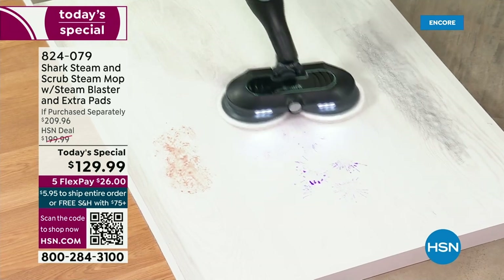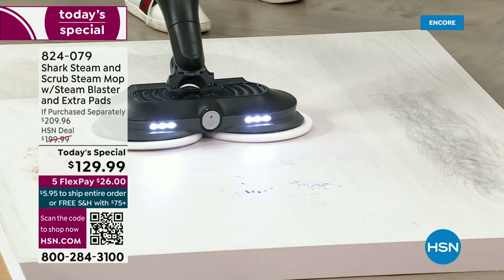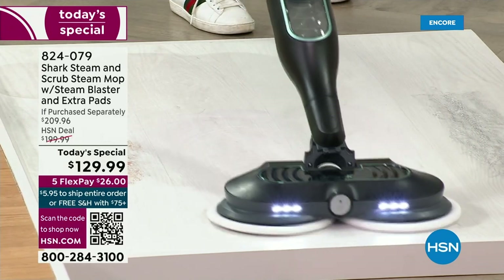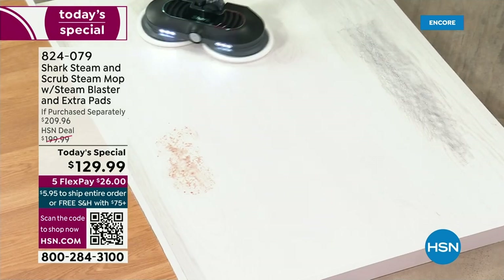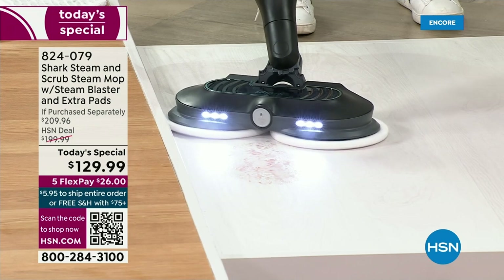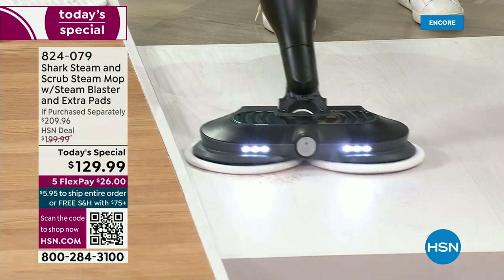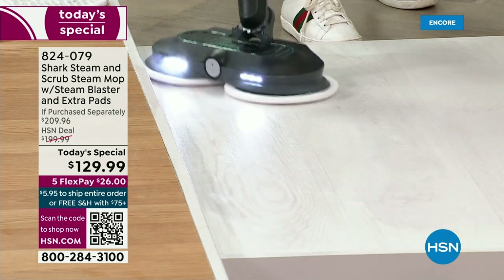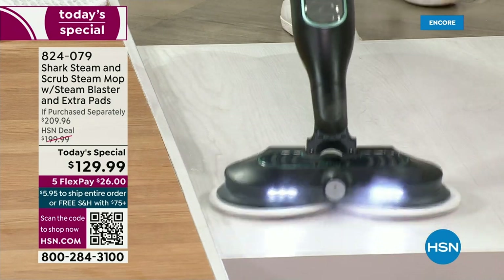Look at this — this is jelly. Those peanut butter — blast it! Look at that. It's the blast technology that is making this easy. This is the jelly. Look at that — it's just grabbing it and moving it away. Sticky, hard-to-get messes — look at that. Within seconds it's clean and sanitized.